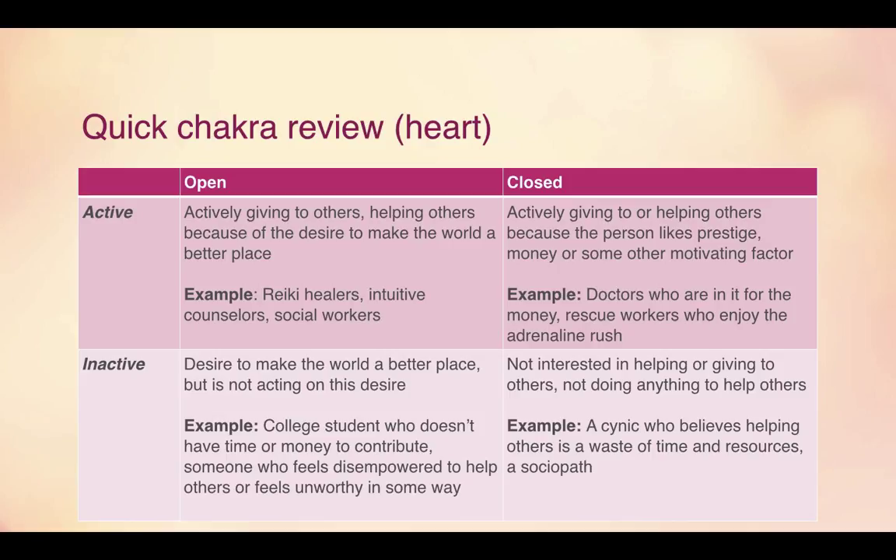The heart chakra has four different states: open or closed, and active or inactive. Open and active means you are actively giving to others because you want to make the world a better place. Active but closed means you are helping others for some other motivating factor — you don't care if it makes the world a better place. Open but inactive means you have the desire to make the world a better place but you are not acting on it. Inactive and closed means you aren't interested in helping others and you're not doing anything to help others.